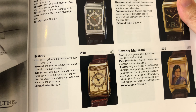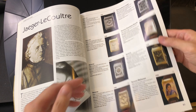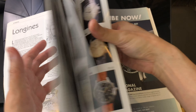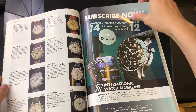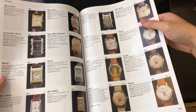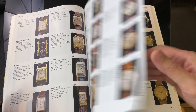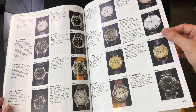Unfortunately, regardless of how comprehensive and informative the book is, I can still find many examples with incorrect crown, wrong hands, relume, and of course several redials. These are things no book that I have discovered can teach me. But with hard work, perseverance, and dedication, I am sure everyone can become a genuine watch specialist.